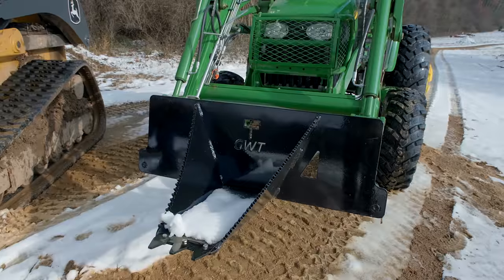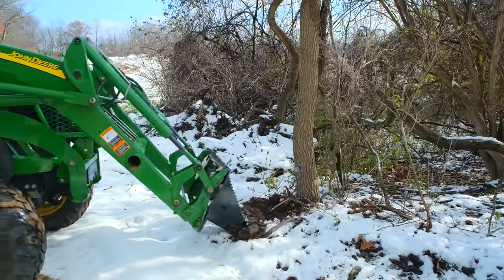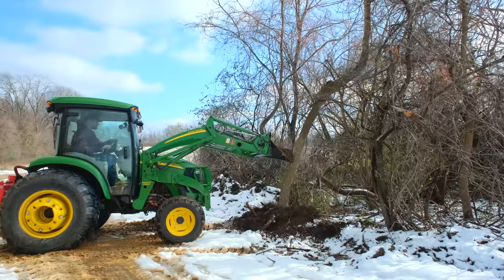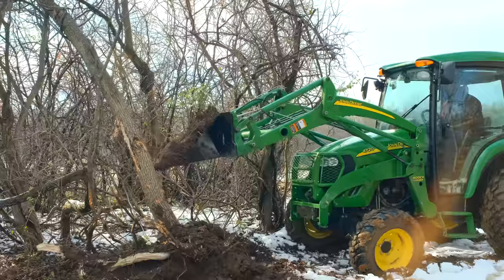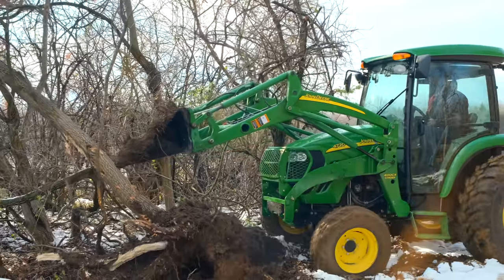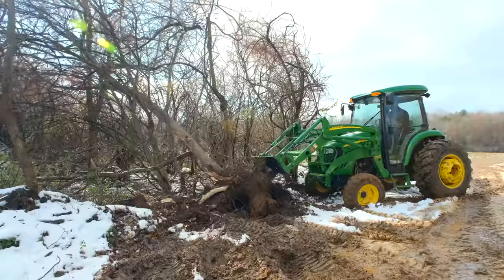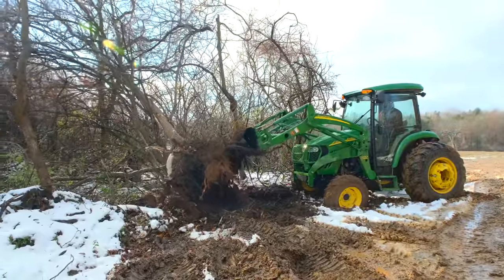We also have the HD Stump Wrecker. So the mini we talked about a little bit earlier — this is the HD, the heavy duty. It's just bigger and beefier for the bigger tractors. We've done videos on all this stuff, so just kind of a brief overview now, but you can get more in-depth information on our website. If you go to a specific listing, more often than not, we're going to have product-specific videos down below. Just keep scrolling and look for those videos — you'll get a lot of useful information there.